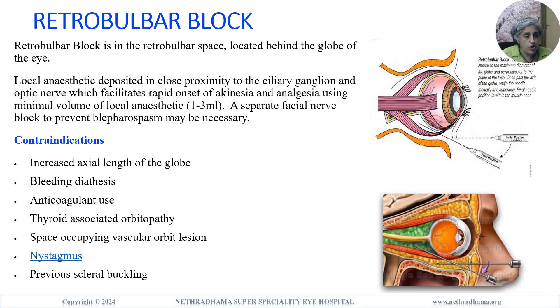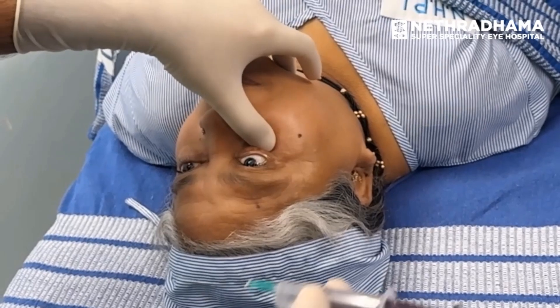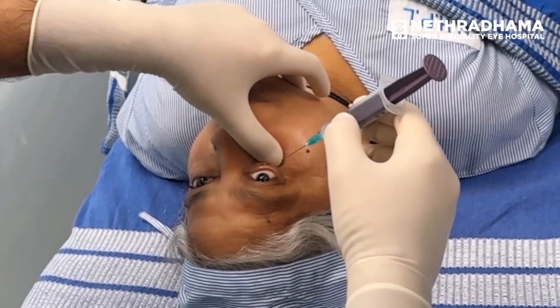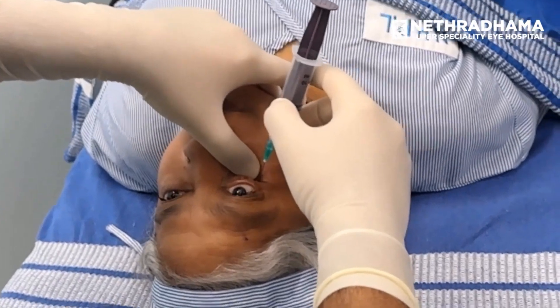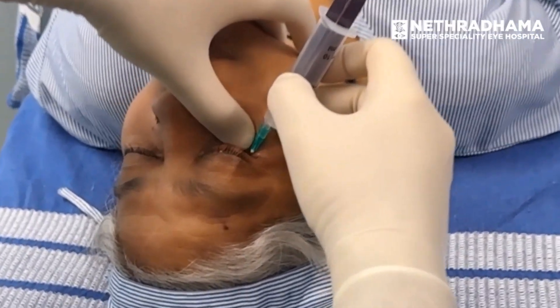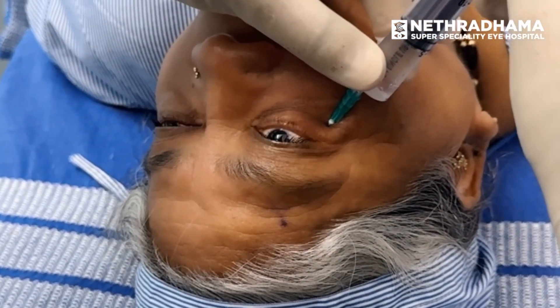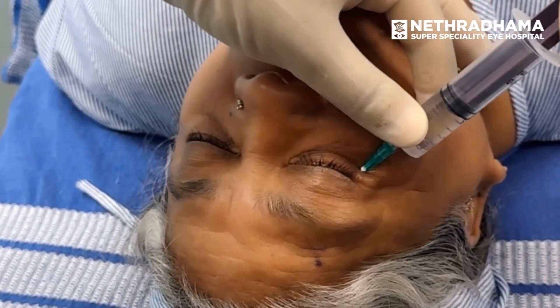The retrobulbar block or intraconal block targets the retrobulbar space located behind the globe of the eye. After preparing the eye, the inferior orbital rim is palpated. The needle is inserted at the junction of the medial two-thirds and lateral one-third, perpendicular through the inferior eyelid at 10 degrees inclination. One centimeter after penetrating the orbital septum, the needle is redirected 30 degrees supranasally for 2.5 centimeters until reaching the intraconal space. Aspirate and slowly inject 2 to 4 ml of anesthetic, then cautiously remove the needle.